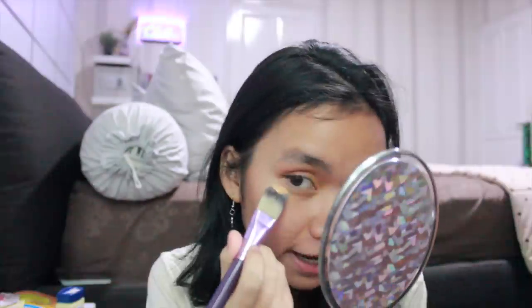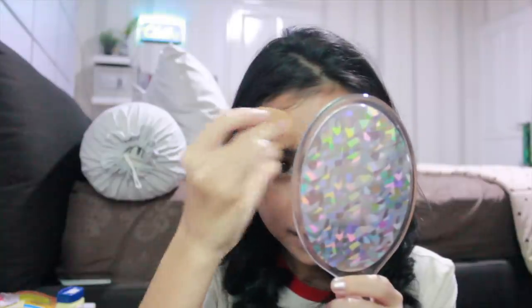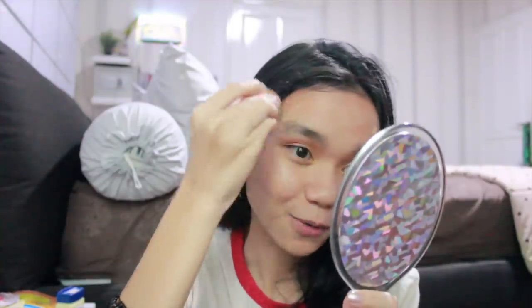Jadi disini gua bakalan do the rest of my face. Gua tuh tipikal cewek yang sering banget skip primer, concealer, foundation — gua terakhir pakai foundation waktu wisuda SMP, ketemu lagi waktu wisuda SMA, dan sekarang gua mau pakai foundation lagi di depan kamera. Disini gua pakai foundation dari L'Oreal 24 Hour Infallible, warna 105. Pakai brush dari Endorse untuk ngeratain, terus pakai beautyblender. Tadaa — I look so pale, tapi oh my god I'm so happy!